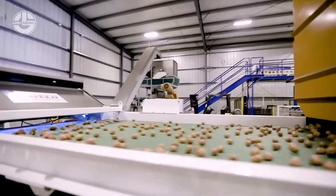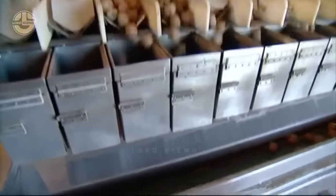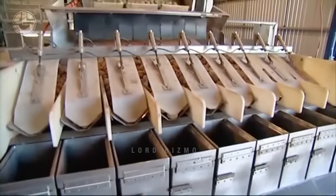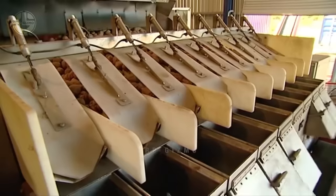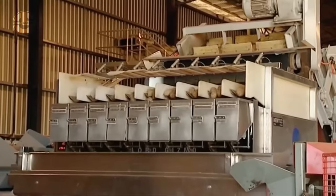Since there are different uses for walnuts, this facility also made sure that they are able to pack them into different sizes and weights. Then they will prepare these packs of walnuts for shipping and wider distribution.